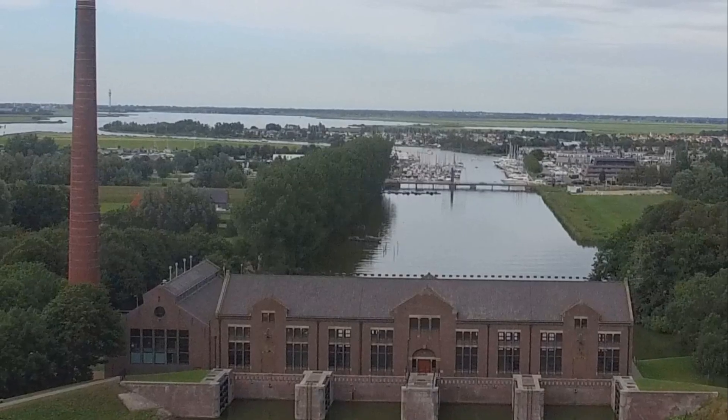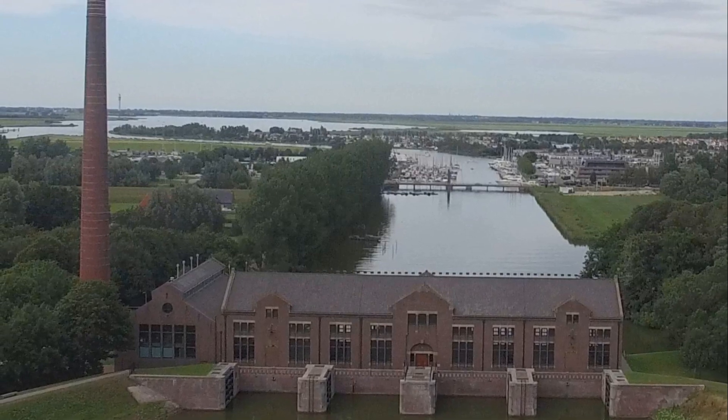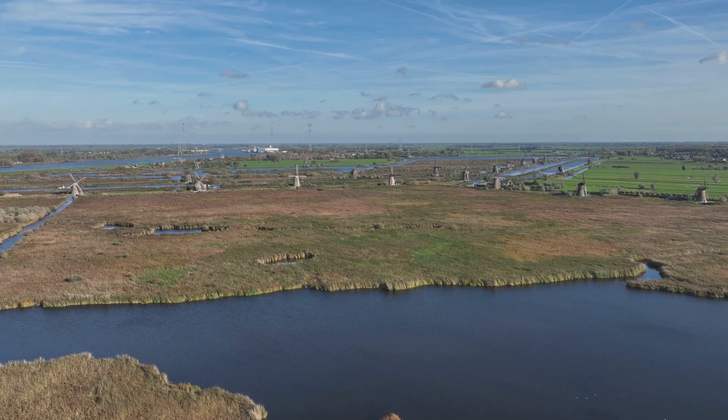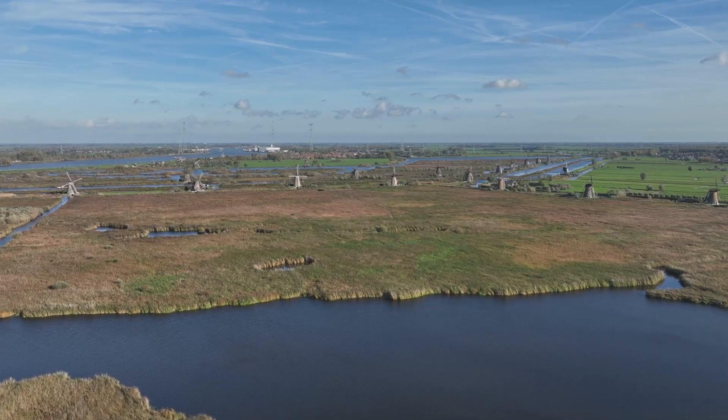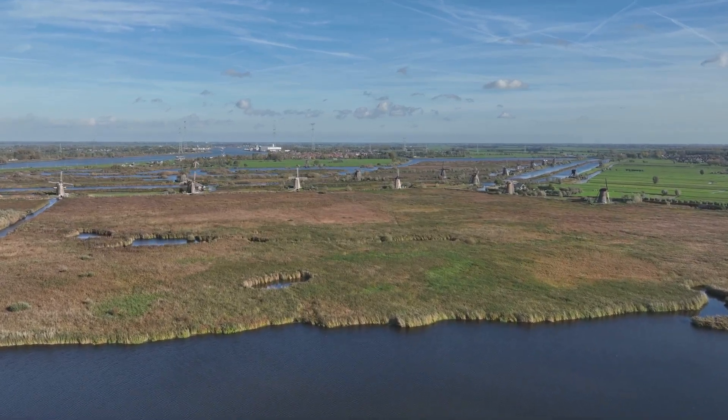The Wudegemal serves as a living museum, educating and inspiring visitors of all ages. It is a reminder that even in our modern age, the echoes of the past can continue to inspire and guide us towards a more sustainable future.